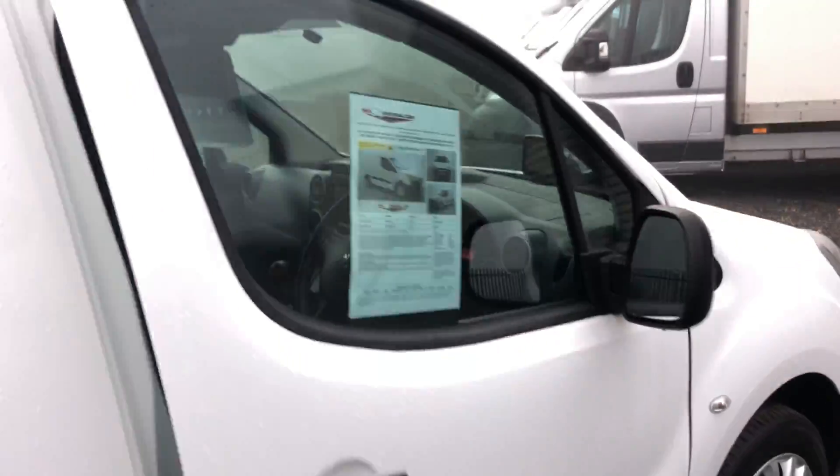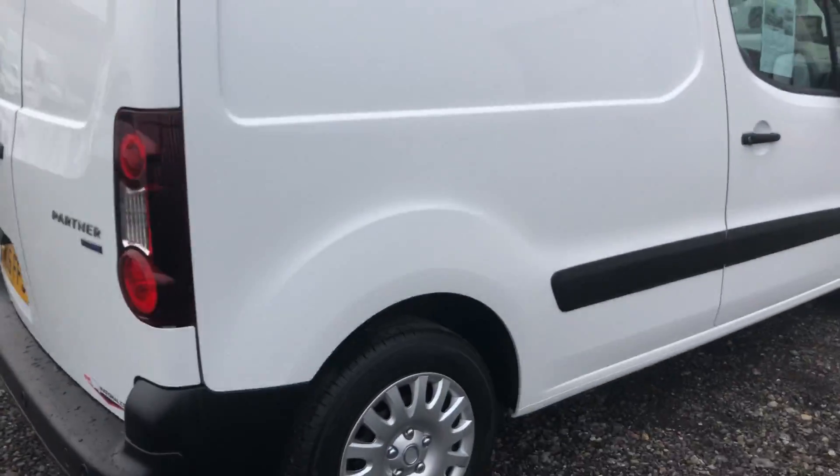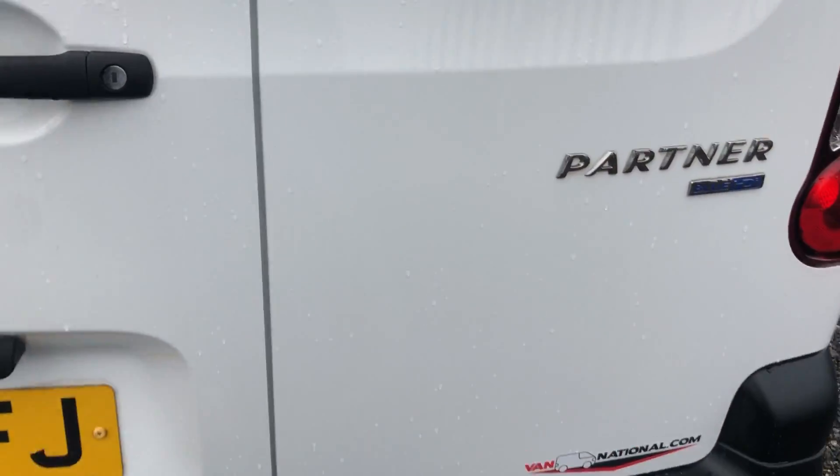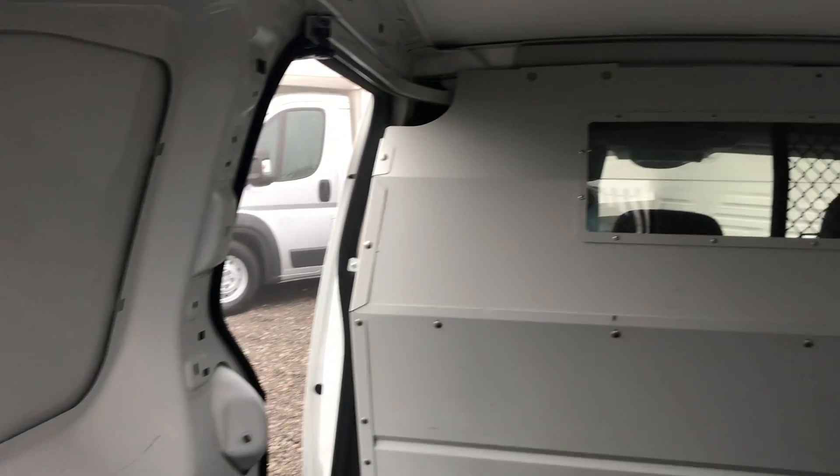Going around to the rear of the vehicle, it's also got parking sensors. Inside the back there's a heavy duty load liner.